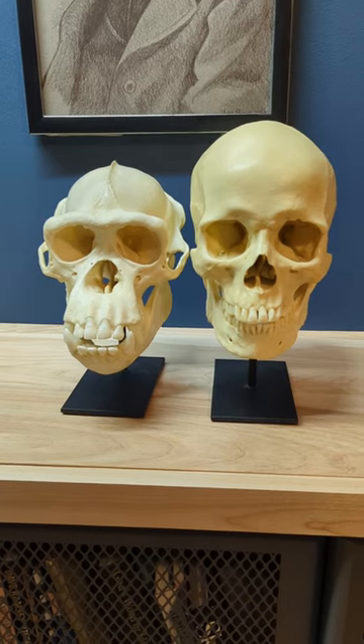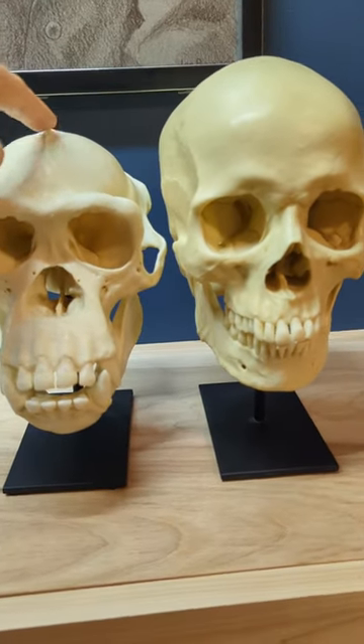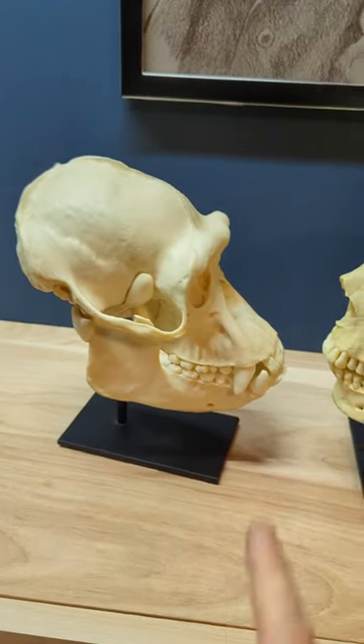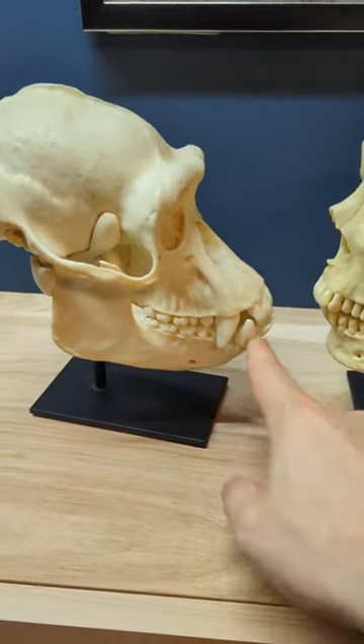At first glance they might look really different. The chimpanzee has this sagittal crest on the top — the human doesn't have that. On the side they're very different too; the chimp has these huge eyebrows and a big old face.